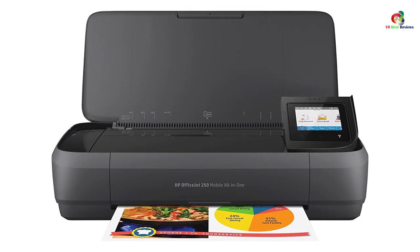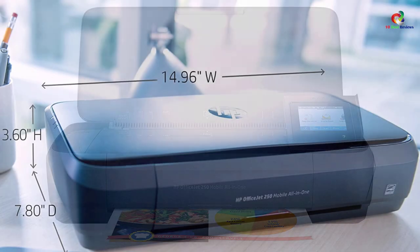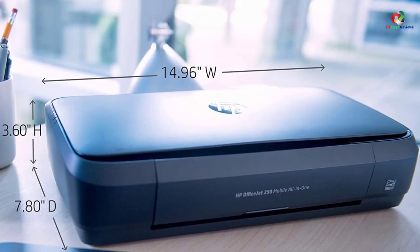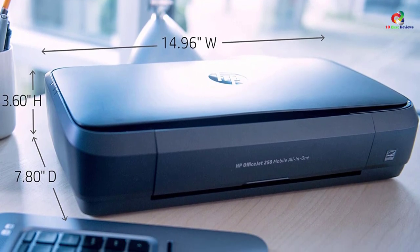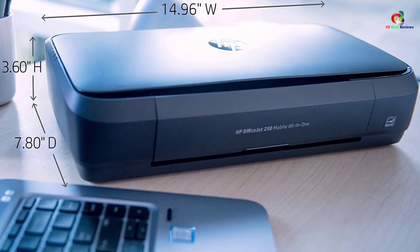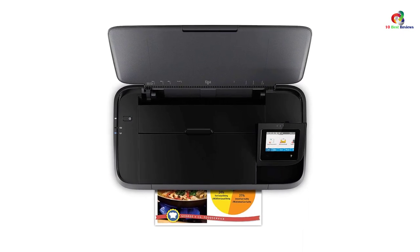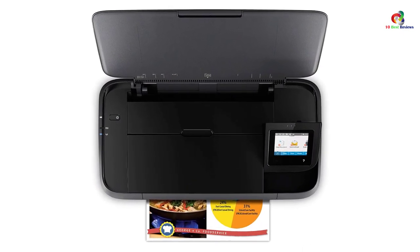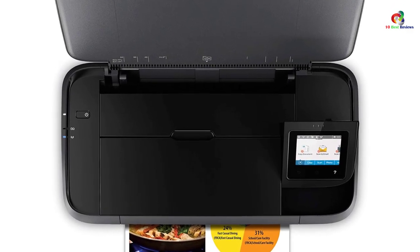The OfficeJet 250 offers mobile printing using the free HP ePrint app, giving you the convenience to print from anywhere — so you don't need to carry it with you if you're having a meeting across the street. Android users can also print using Wi-Fi Direct. Plus, with the original HP 62 ink and HP 62XL, it guarantees you the highest quality of color and black and white documents.